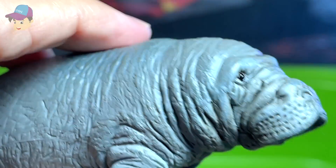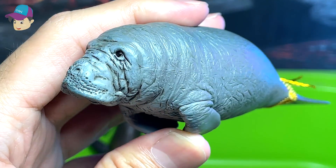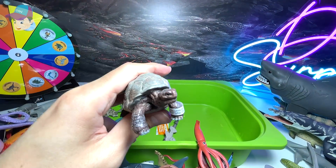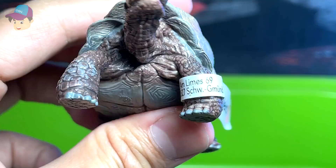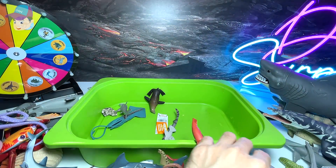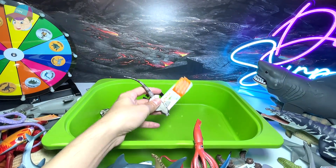Another manatee — they look very adorable. Giant tortoise — they're not really sea animals, they actually live on land. Not too sure why I put them in this box.